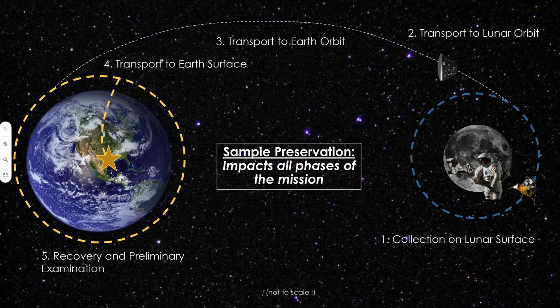To get more specific on preservation: sample preservation in flight applies to all phases of the mission. Going from right to left — from the moon back to Earth — from collection on the lunar surface, we want to make sure we collect samples in a clean way, transport them to lunar orbit and from the moon to the Earth in a clean way. And especially for cold samples, we want to make sure they don't get heated up too much. We then transport them from Earth orbit to the Earth's surface, where we recover the samples and do initial characterization and preliminary examination by the science team.